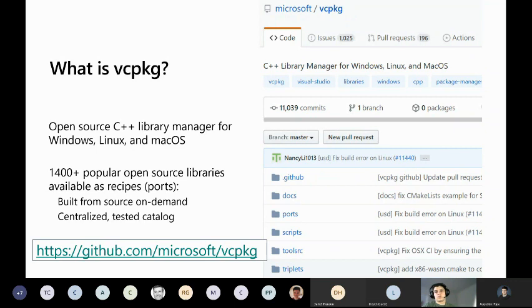vcpkg is an open source project and anybody can make contributions to add new libraries to the ecosystem, though they have to go through a rigorous process to ensure they don't break compatibility with any other libraries. This is one of the defining principles of vcpkg: if you install any subset of those 1,400 libraries, they should just work out of the box without having to resolve version conflicts with upstream dependencies. It handles all of that for you.